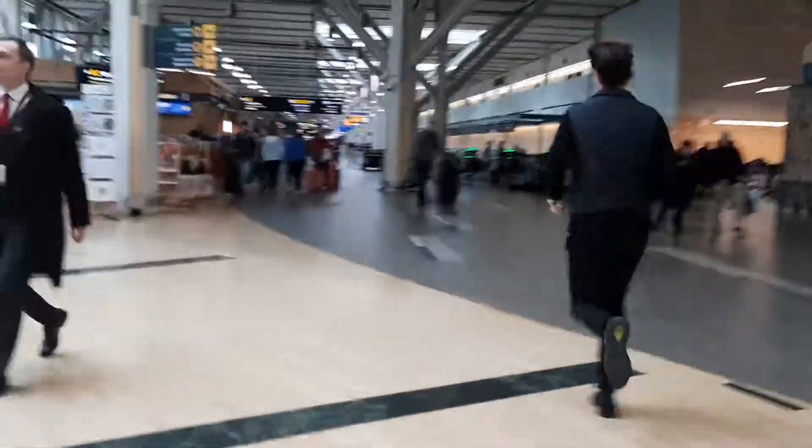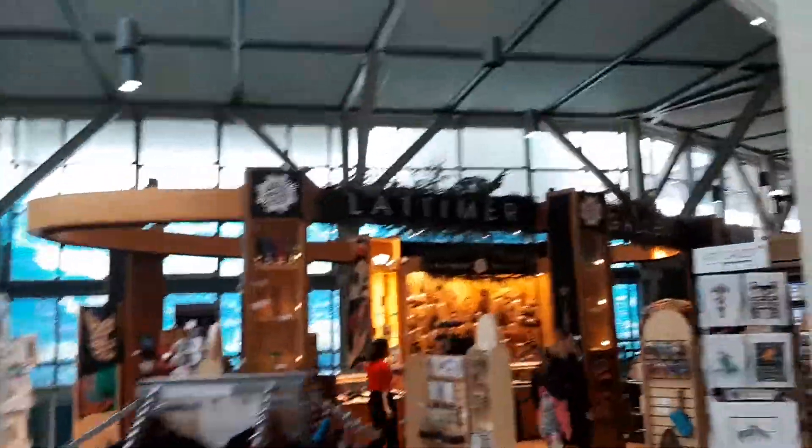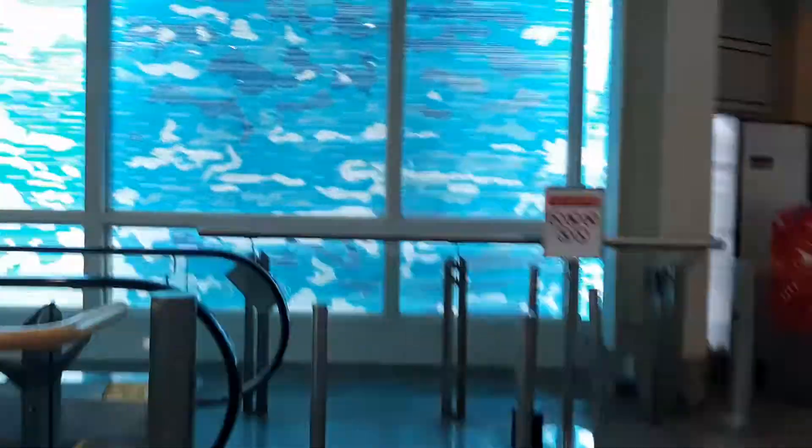Heading down to the international arrivals, trying to find the escalator. I know it's right around here, somewhere behind this gift shop. There's the sign — international and USA arrivals down below. And I found the escalator!